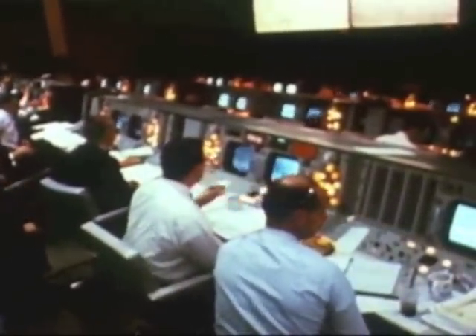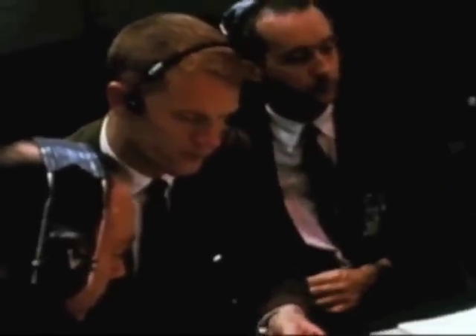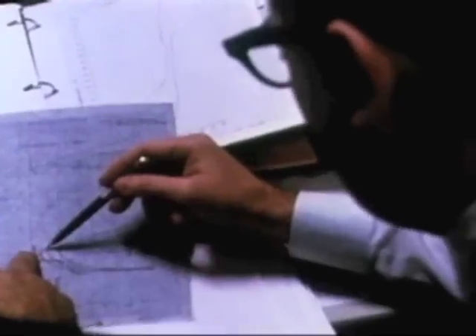In mission control in Houston, flight controllers wait to take over command of the mission as soon as it lifts off the pad. Among these men are four who watch with special interest: astronauts Jim McDivitt and Rusty Schweikert, who are scheduled to fly the first manned lunar module, and in a support room next to the control room, astronauts Frank Borman and Bill Anders, who will fly the lunar module on its rehearsal of the first manned lunar mission.